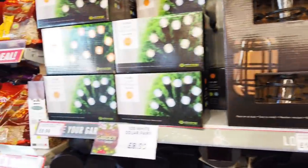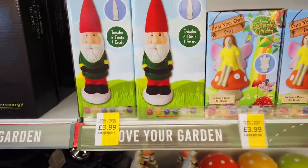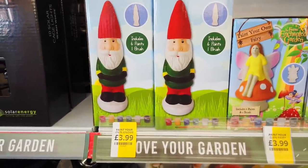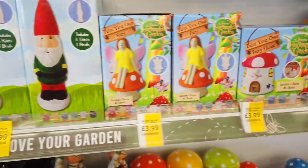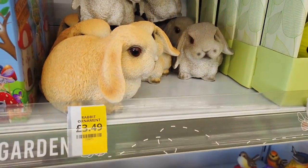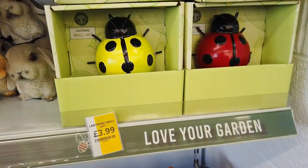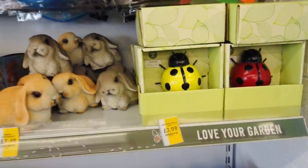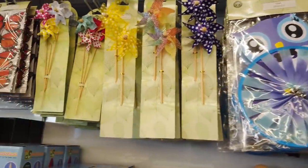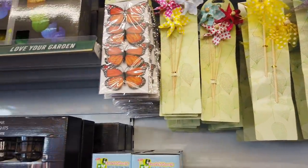A few more here, but this is what I'm really excited to share. Look at this — I love this whole section. So this is Paint Your Own Gnome, £3.99, and then they've got the fairy version and a fairy house. And then these rabbits, how cute are they? Ladybird wall art — I love the ladybirds. And then here you've got some spinners in for £2.49, and then these are the windmills for £1.49.